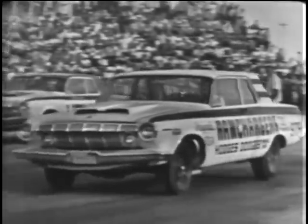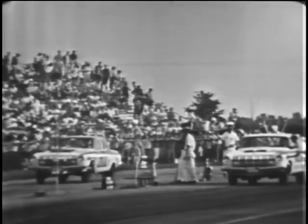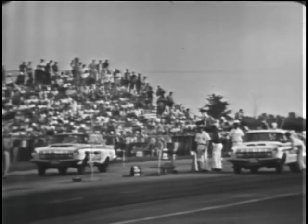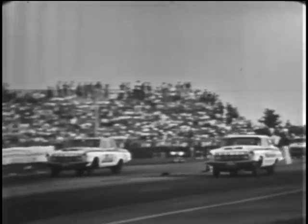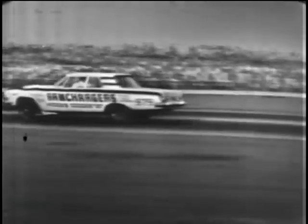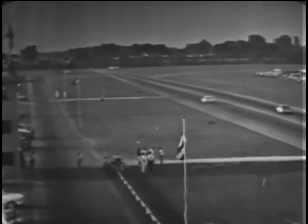Getting set now for the semifinals in the Super Stock Automatics. 63 Dodges pretty well have this one under control. Al Ekstrand, farthest from the camera in the Lawman car, from Grosse Pointe Woods, Michigan in a 63 Dodge, against Jim Thornton from Royal Oak, Michigan. Both out of the same stable. The Ram Charger on the inside takes the lead, and it's Jim Thornton out in front. No question about who will go into the finals in the Super Stock Automatics.